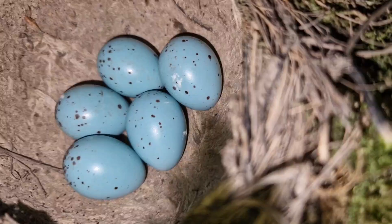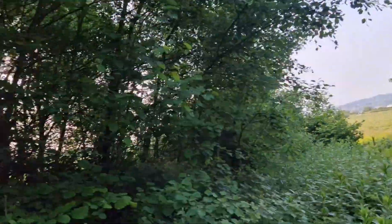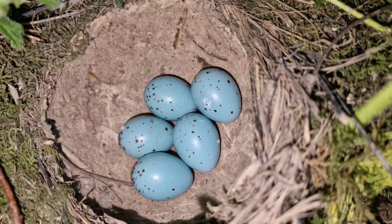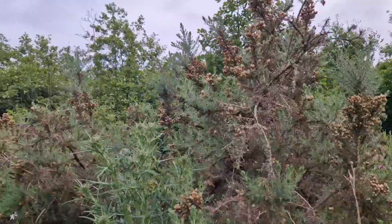There she is — absolutely stunning. Happy to have found it. She'd built over there before but never used that nest, but she's here now. Five eggs — absolutely stunning.